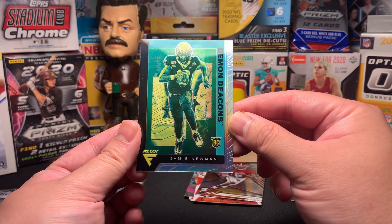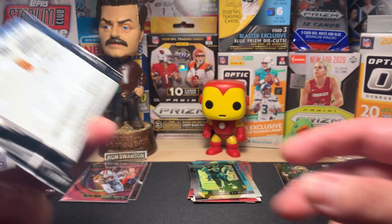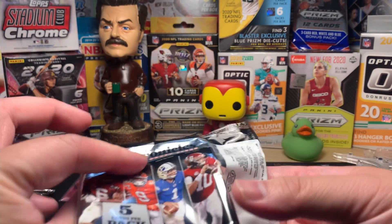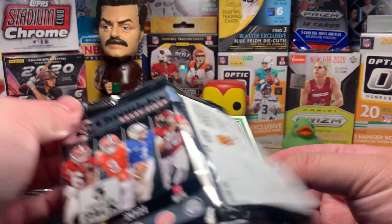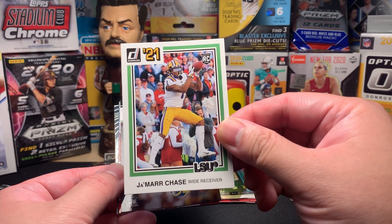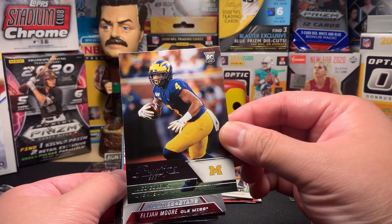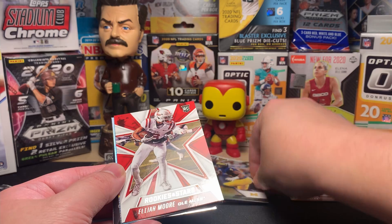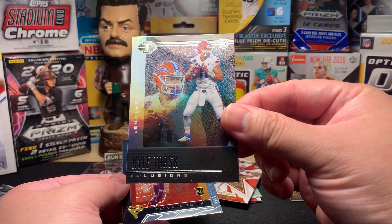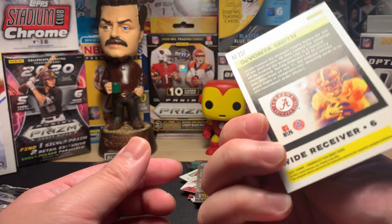I'm not sure where Jamie Newman landed — maybe the fifth, sixth, or seventh quarterback in the draft of renown. But a pretty cool-looking card; you never know with rookie quarterbacks. You could have a guy like a Ryan Fitzpatrick who ends up being really good down the line that no one's talking about. Jamar Chase — that's a nice Jamar Chase, pretty cool. Nico Collins from Michigan. Elijah Moore again, Rookies and Stars.